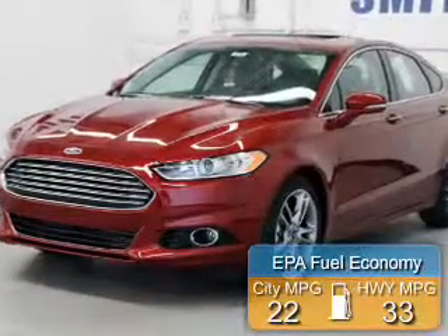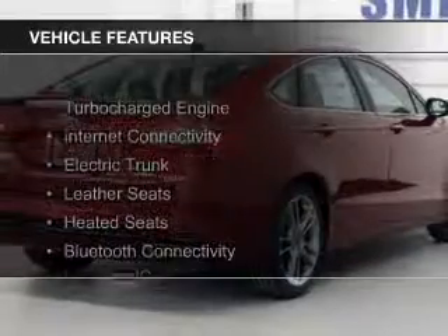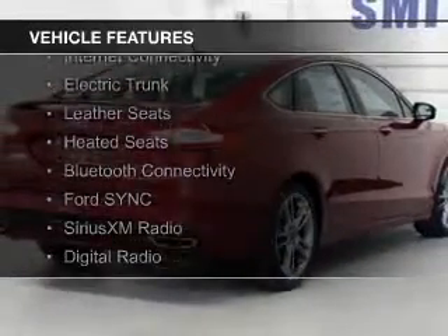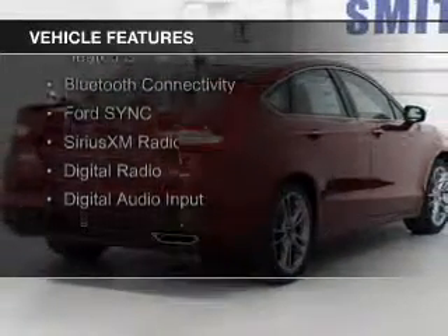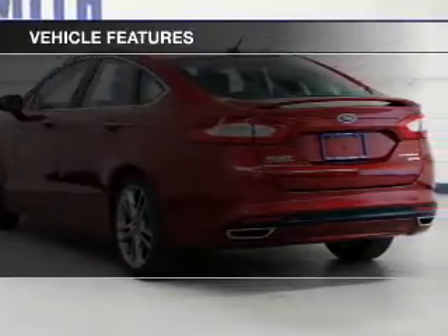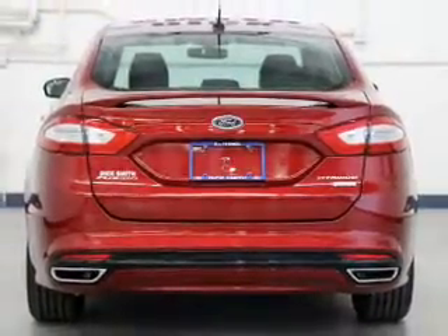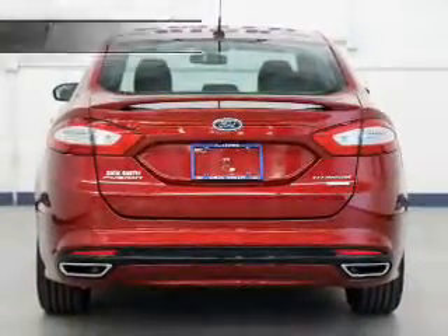Great fuel efficiency saves you money by requiring fewer trips to the gas station. The features include a turbocharger, internet connectivity, electric trunk, leather seats, heated seats, Bluetooth connectivity, Ford Sync, voice activation, Sirius XM satellite radio, digital radio, and digital audio input.